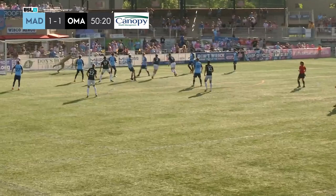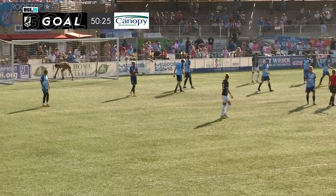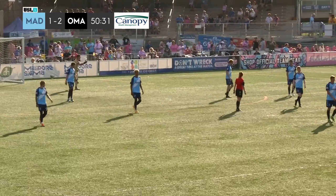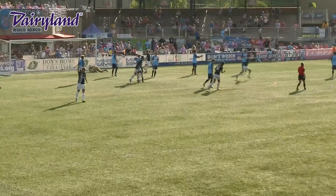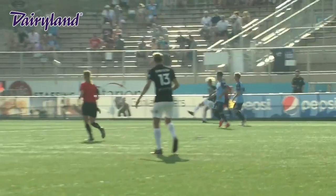Boyce gets the cross in, deflecting through and in — Omaha retakes the lead. Just another cross coming in from that right side. Jay Mims has talked about the crosses that come in from the flanks, and once again it works to Omaha's advantage. Sosa with the cross and Ali Hadzic with the finish — Elmir Ali Hadzic, his first goal for Union Omaha. That's Boyce who sent that in.